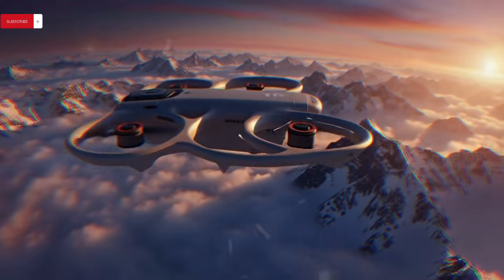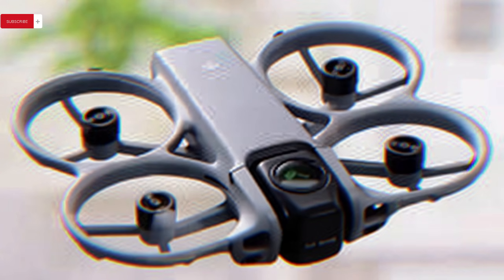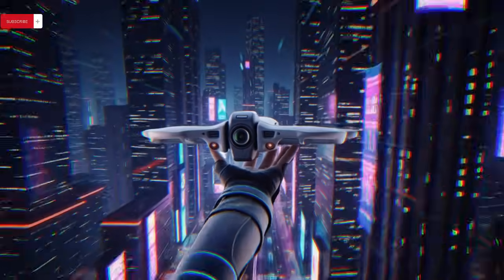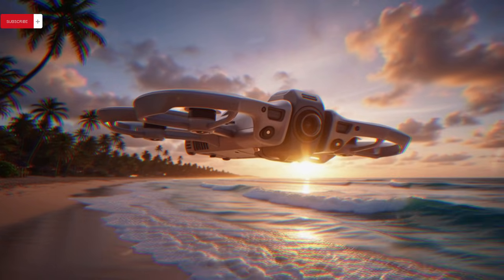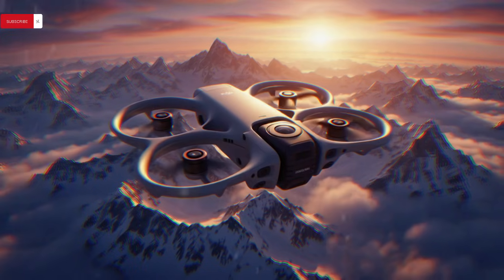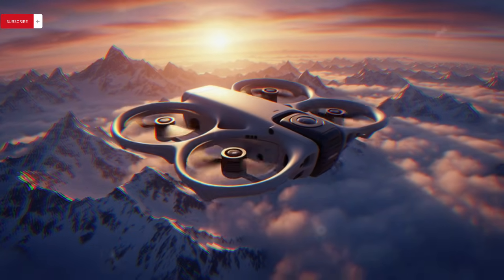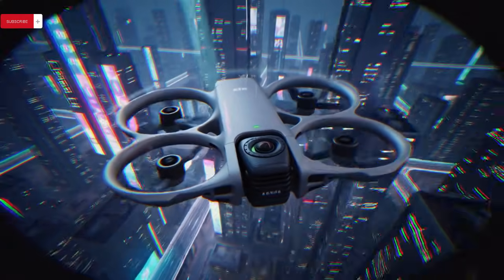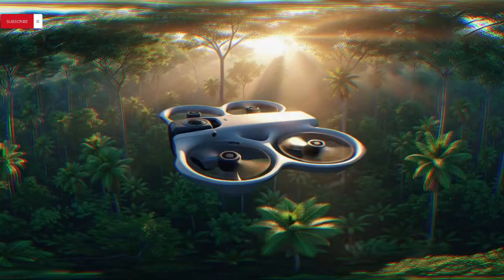At the core of its design is a mechanically rotating gimbal that allows pilots to physically switch between full 360-degree capture and a forward-facing FPV shooting mode in real-time, preserving low-latency responsiveness and eliminating the need for aggressive digital cropping. This means creators can fly once, focus entirely on movement and speed, and later extract multiple camera angles, cinematic tracking shots, or social media-ready vertical content from a single flight.